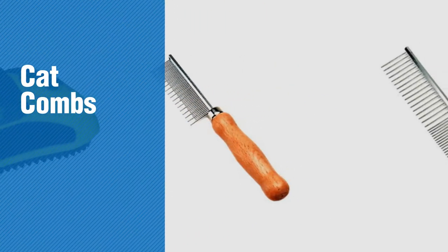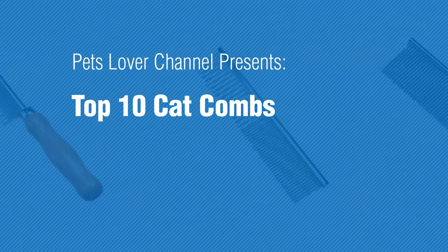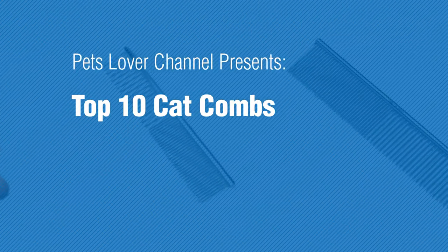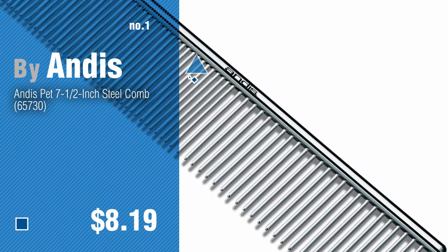If you're looking for catcombs, here's a collection you've got to see. Pets love a channel presence. Top 10 Catcombs. Number 1, by Andes. Watch this video and get inspired.